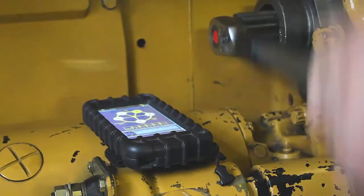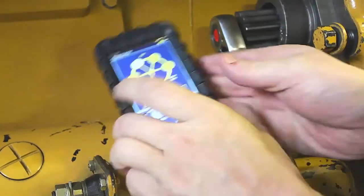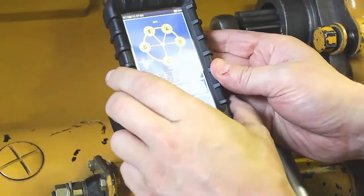The device comes with four components: the deflection sensor, extensions, mini computer, and PC software.